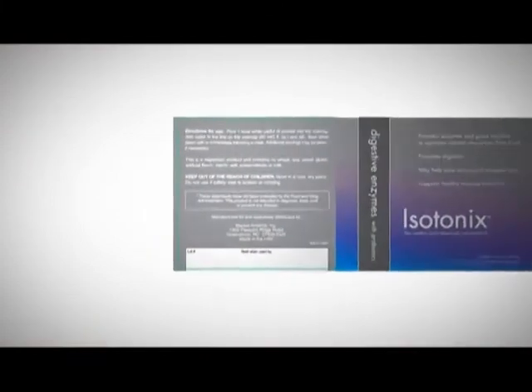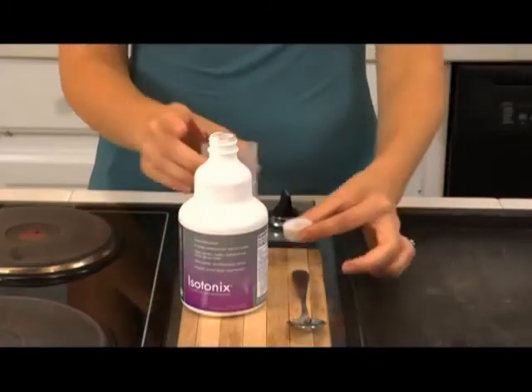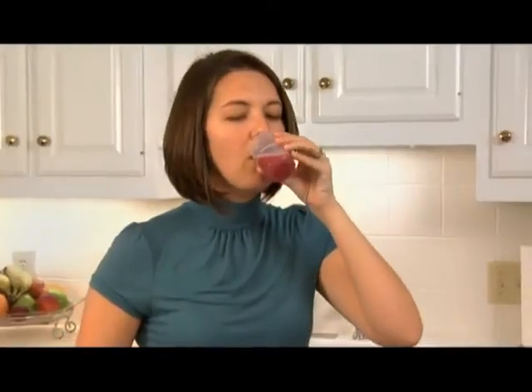Always follow the directions on the label when taking any nutritional supplement. Isotonics products become isotonic when mixed with the appropriate amount of water. You simply mix the product, stir, and drink. It's that easy.